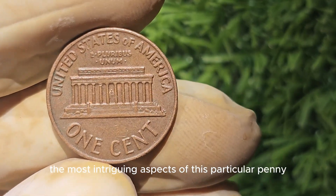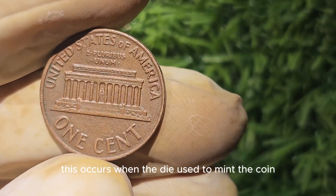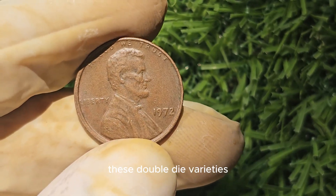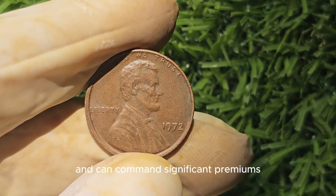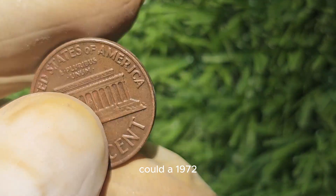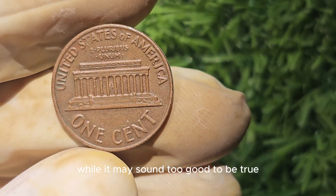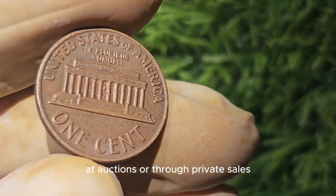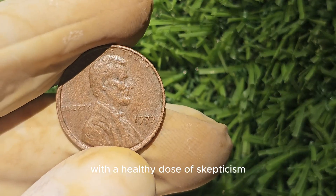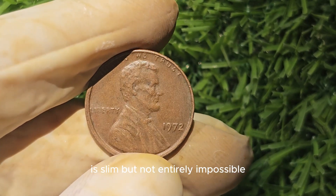One of the most intriguing aspects of this particular penny is the possibility of finding a double-die variety. This occurs when the die used to mint the coin is doubled, resulting in a slightly off-centered or distorted appearance of the design. These double-die varieties are highly sought after by collectors and can command significant premiums. Could a 1972 Lincoln penny be worth a whopping $3 million? While it may sound too good to be true, there have been instances where coins have sold for exorbitant amounts at auctions or through private sales. However, it's essential to approach such claims with a healthy dose of skepticism — the likelihood of a 1972 Lincoln penny fetching such a staggering sum is slim, but not entirely impossible.